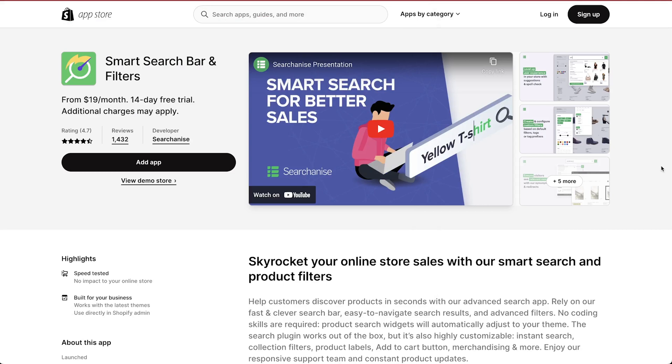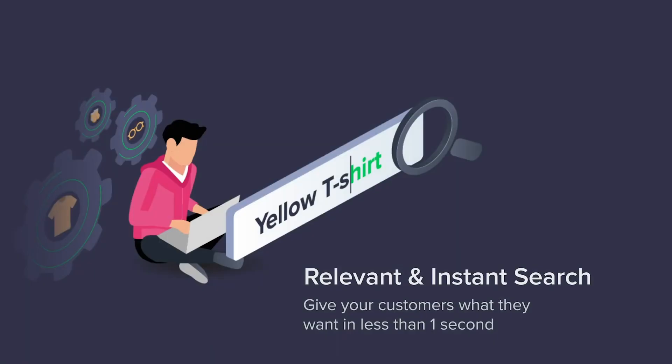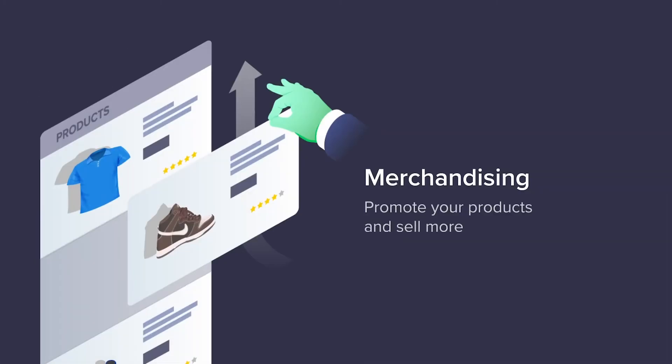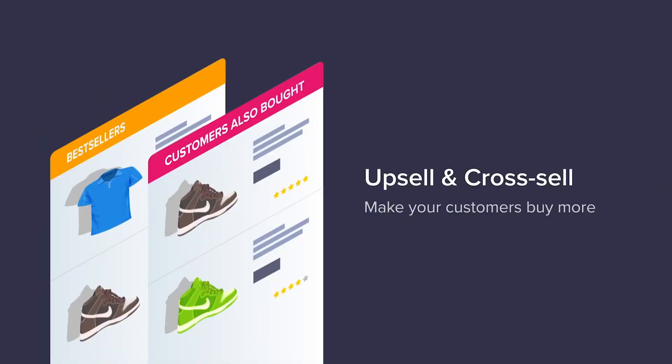Regardless of whether your customer is a searcher or a browser, a good search box with filters and recommendations can be a one-way ticket to a sale. Searchanize helps shoppers narrow down their choices right from the get-go. It gives them an autocomplete, suggestions and instant results to help them find exactly what they're looking for and more.